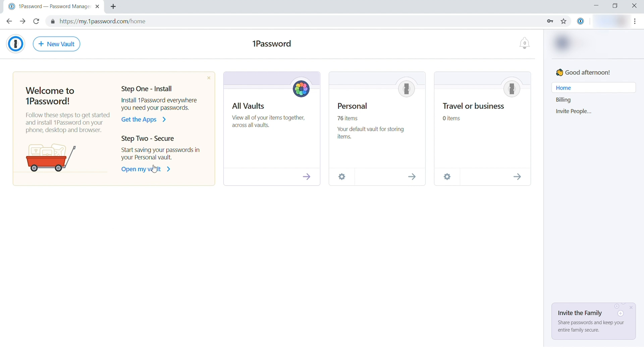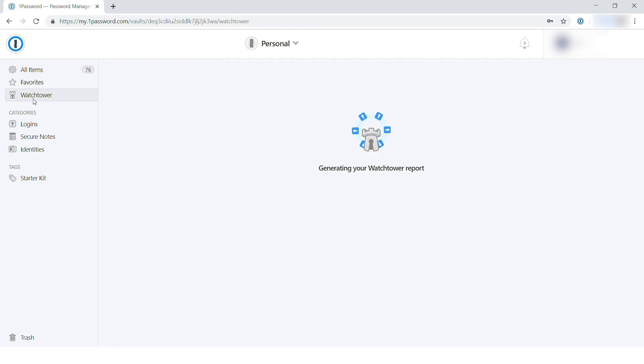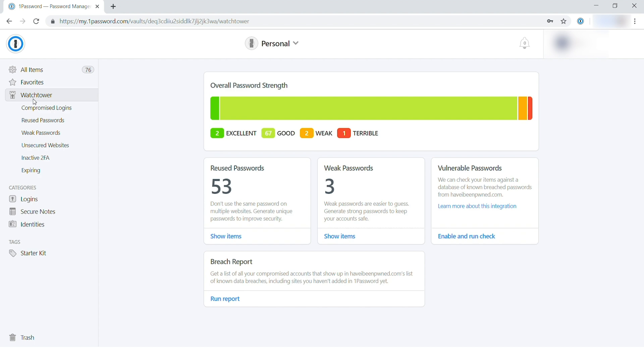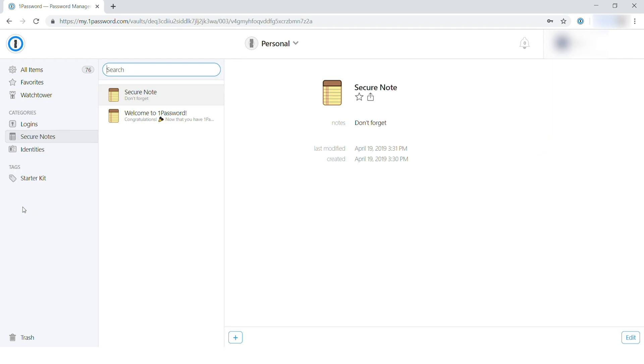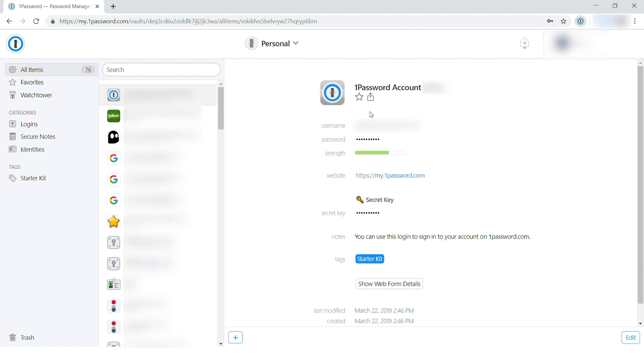Now I'm inside of the vault and I can see various accounts — this is all my items, various places to look. If you look on the left side, you've got favorites and Watchtower. This will let me know the overall passwords: 53 reused passwords, three weak passwords, two excellent, 67 good, two weak, and one terrible password. You definitely want to change these out — this is the useful element of Watchtower, a component of the 1Password Password Manager. Below that, we've got personal secure notes and various identities. This is all really useful — that's our look at 1Password in the web interface.